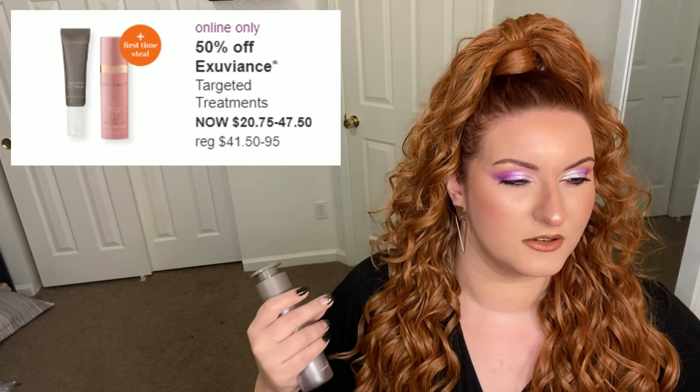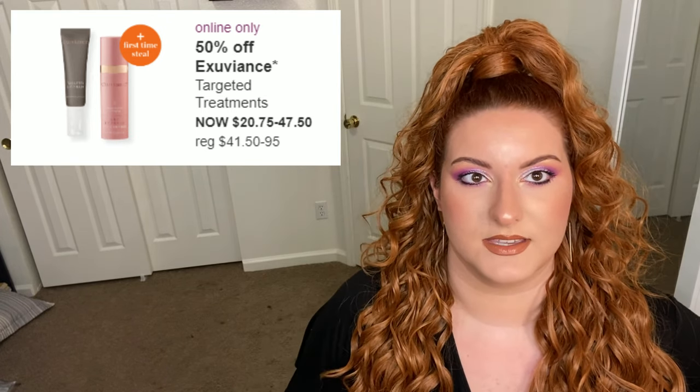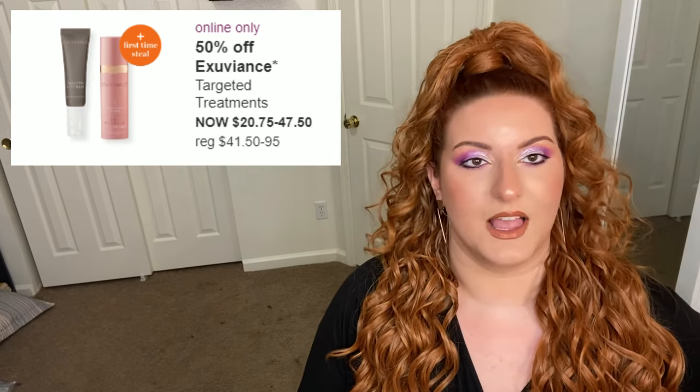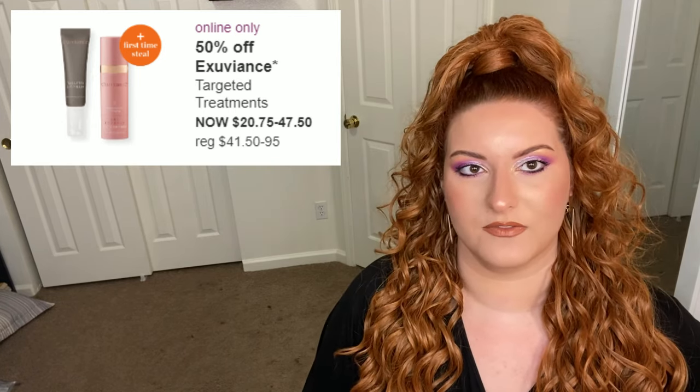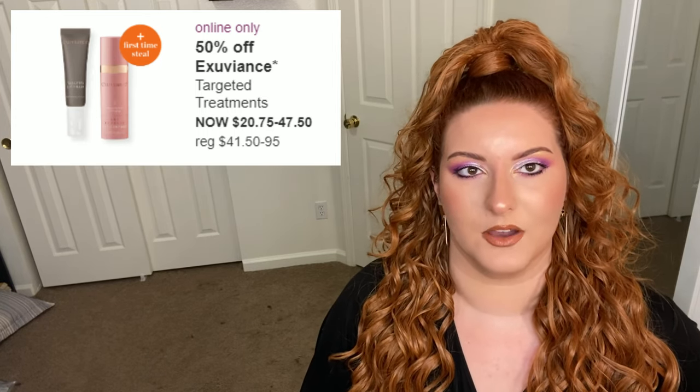I am much happier with the serum — I would suggest the serum. Those are the only two Exuviance things I've tried that are going on sale. If you have issues with fine lines, if you're expressive and have expression lines from it, try the volumizing concentrate. I think that's a good product.